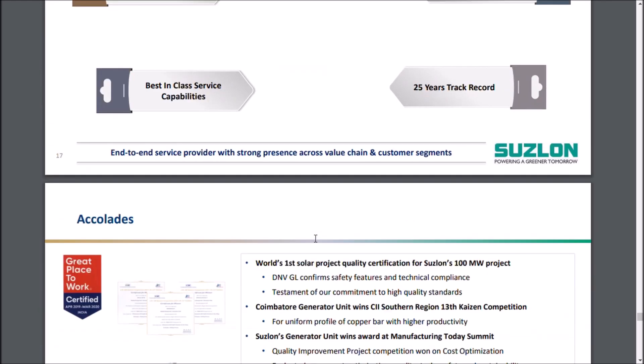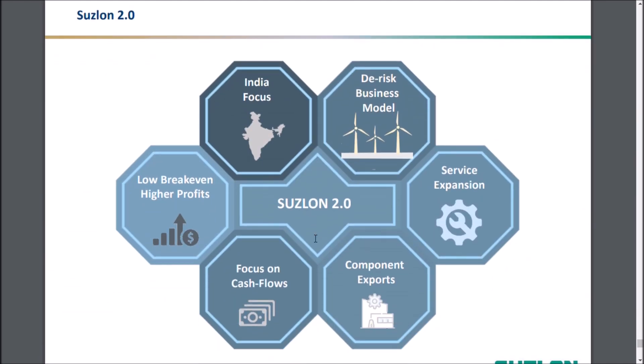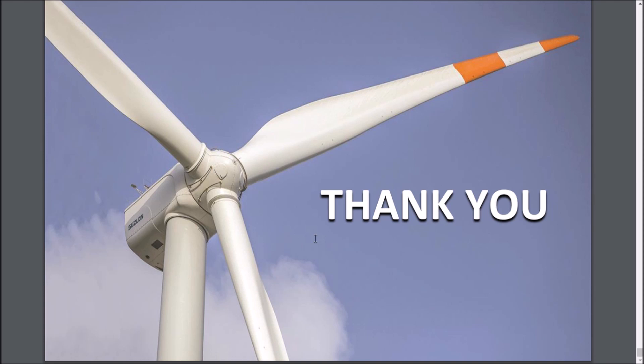They have given the idea of Suzlon 2.0 and how they are moving the company forward. Suzlon 2.0 focuses on: lower break-even, higher profits, India focus, D2C business model, service expansion, component exports, and focus on cash flows. The debt restructuring has been completed, and the company has started being EBITDA profitable. Management has guided that net profit is expected within this fiscal year.